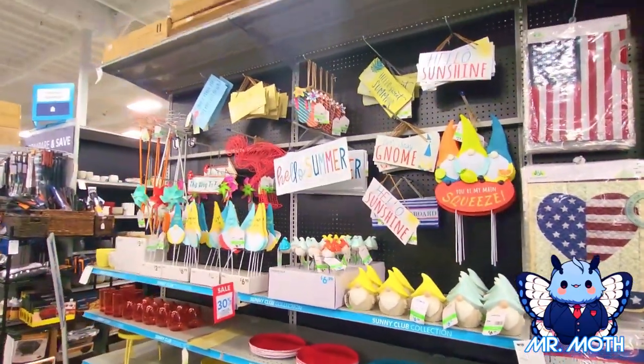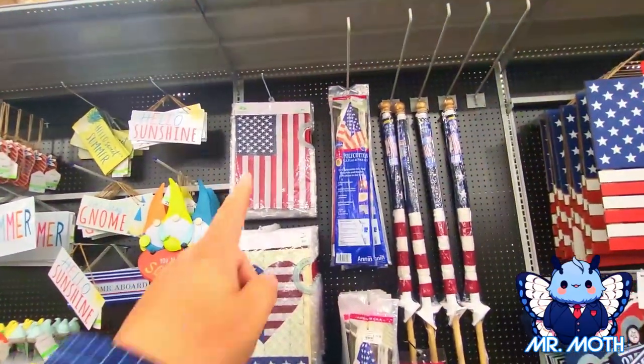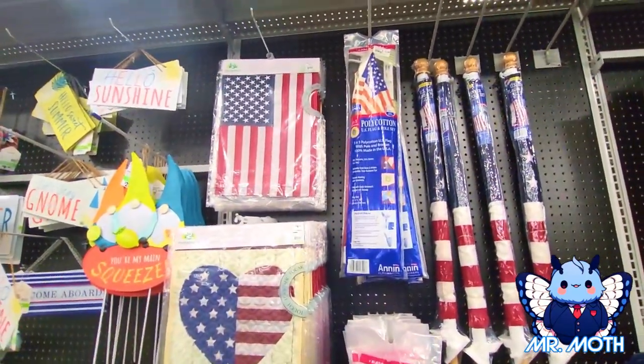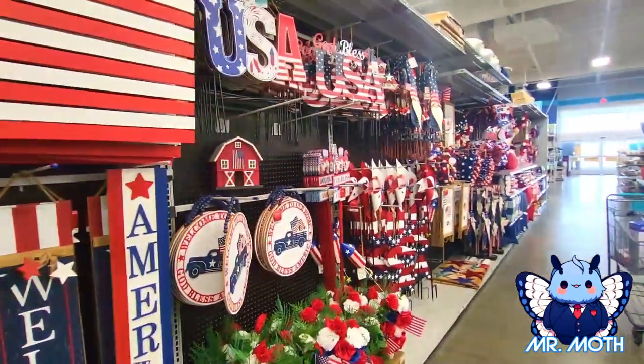And you have all the garden stuff right there. I like that one — that one looks traditional, those are really neat. $9.99. I'm gonna keep on going around looking at the 4th of July stuff.